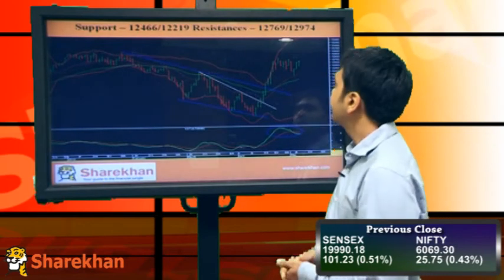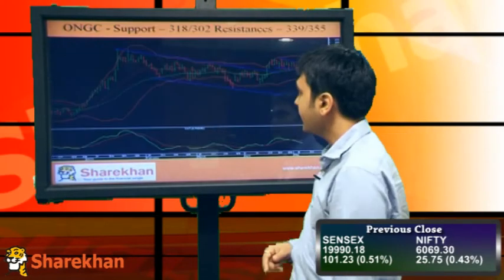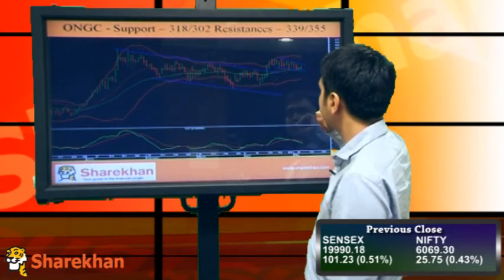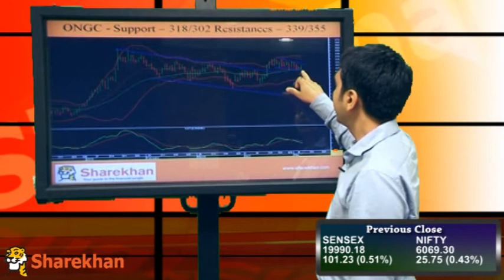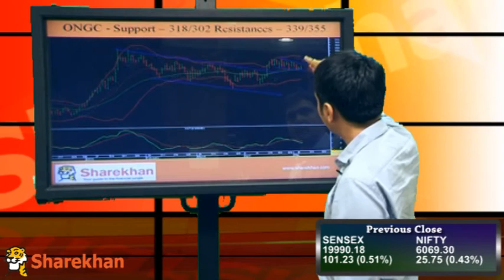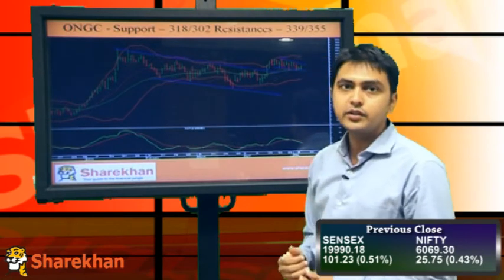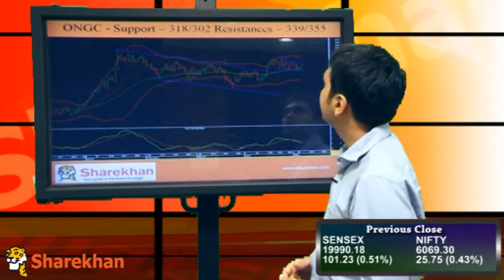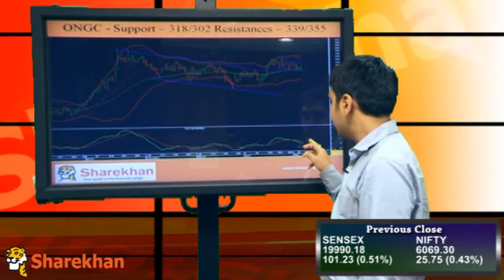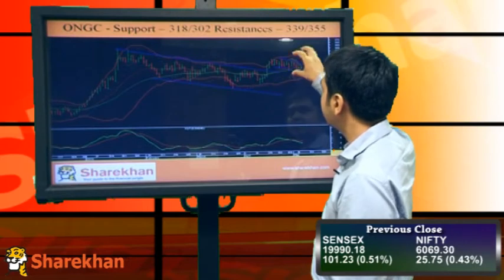For Bank Nifty, support would be around 12466 and 12219, and resistance would be around 12769 and 12974. Stock-specific action is being seen in ONGC. ONGC has closed positive today, taking support at the 20 and 40 daily moving average. I'll be expecting the stock to break this triangular pattern on the upside, with support around 318 and 302, and resistance around 339 and 355. The momentum indicator is on the sell side but I'll be expecting a buy signal as soon as it breaks this pattern on the upside.